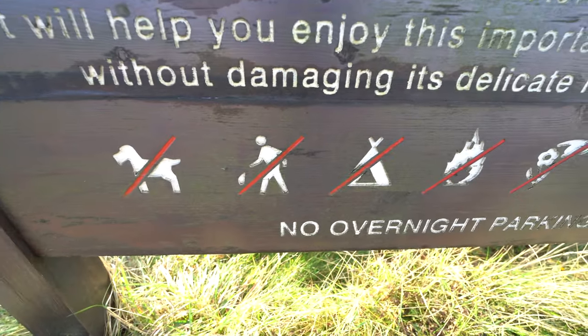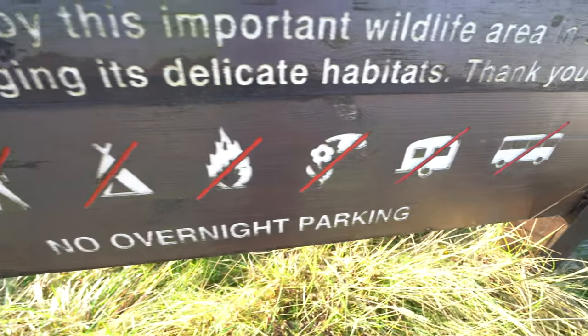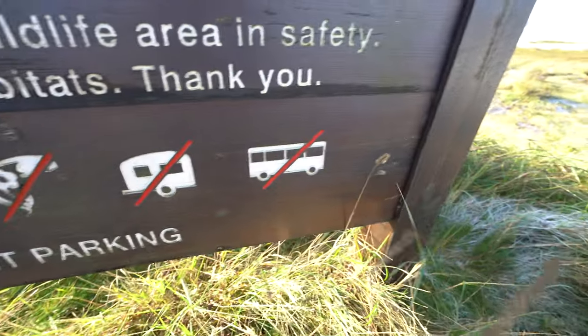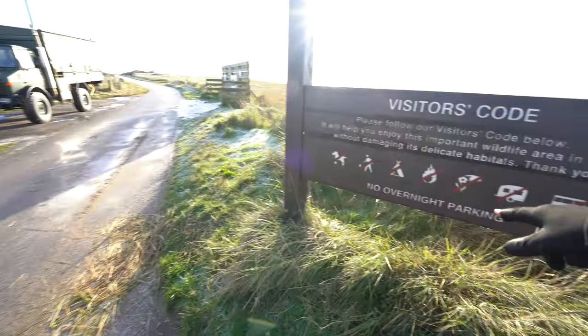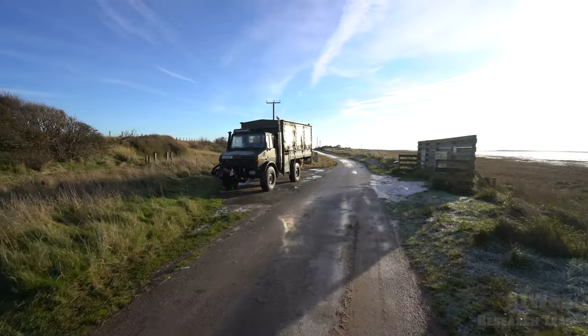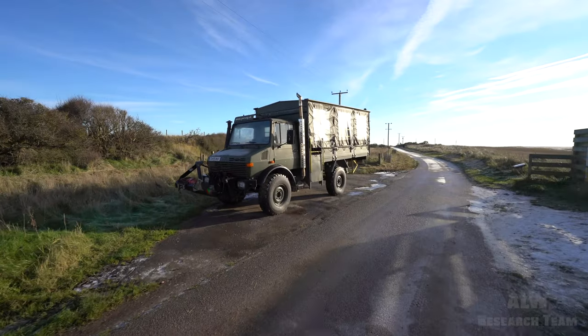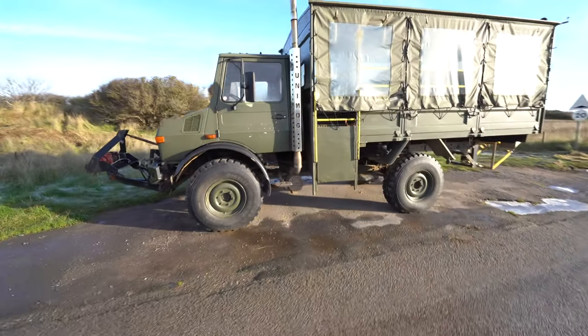They don't like dogs. They don't like people dropping things — tents, fires, touching flowers, caravans or buses. So if you don't do any of those, you're allowed in, and you're not allowed to park here overnight. And that is Yorkshire Wildlife Trust's Unimog. Good bit of kit. Shout out to Ernie Wood — he likes working on Unimogs.